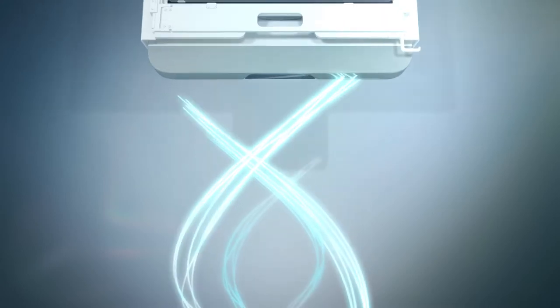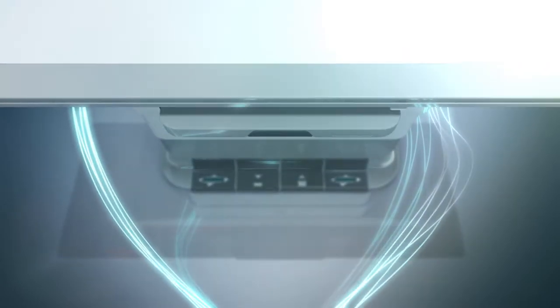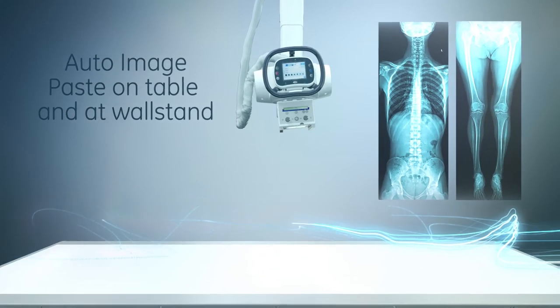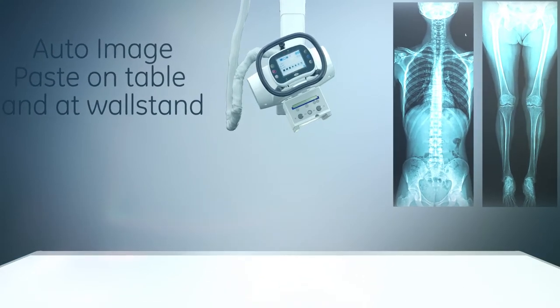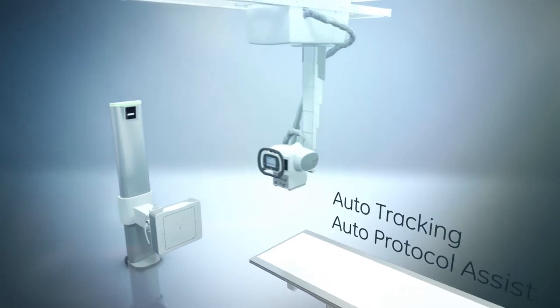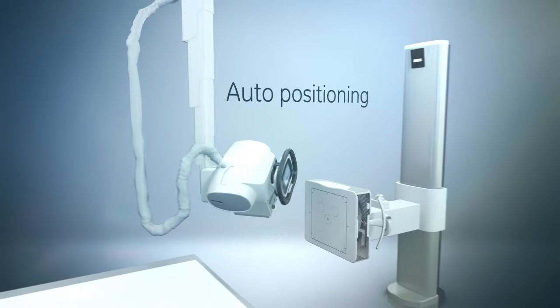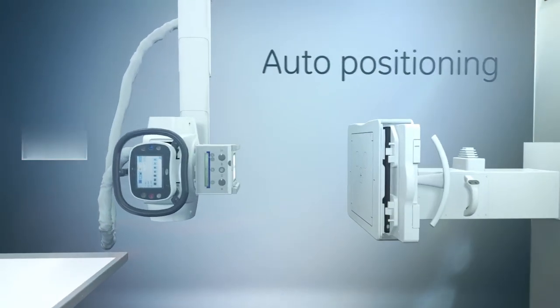For your tiniest patients, and the largest ones too. Discovery XR656HD also features Autorad, an expanded suite of workflow automation, helping you make X-Ray exams easy for the technologist and comfortable for the patient.